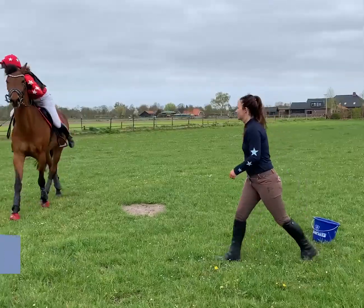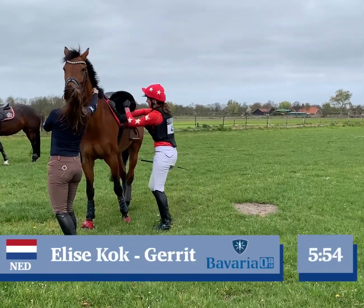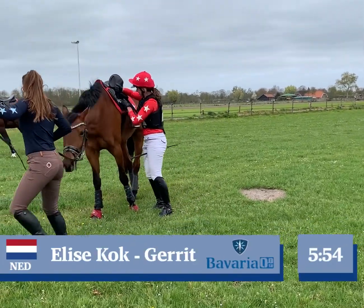The time stays at 5 minutes 54, which pops her up to first place.